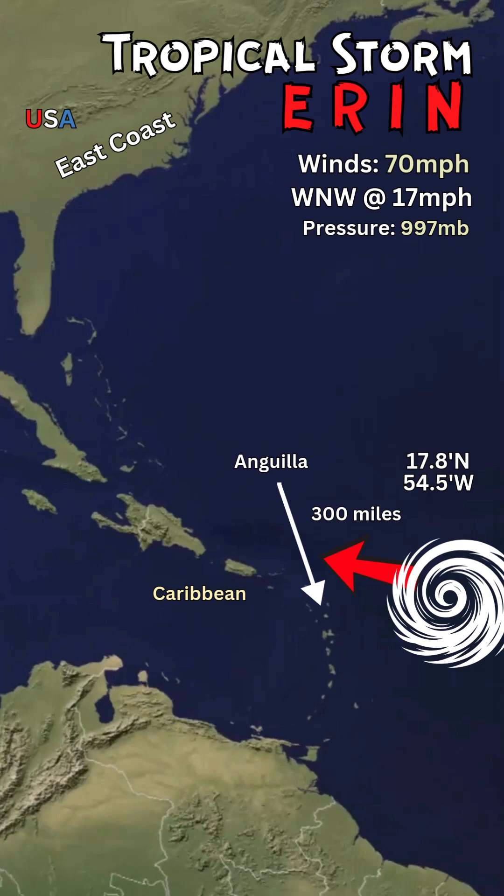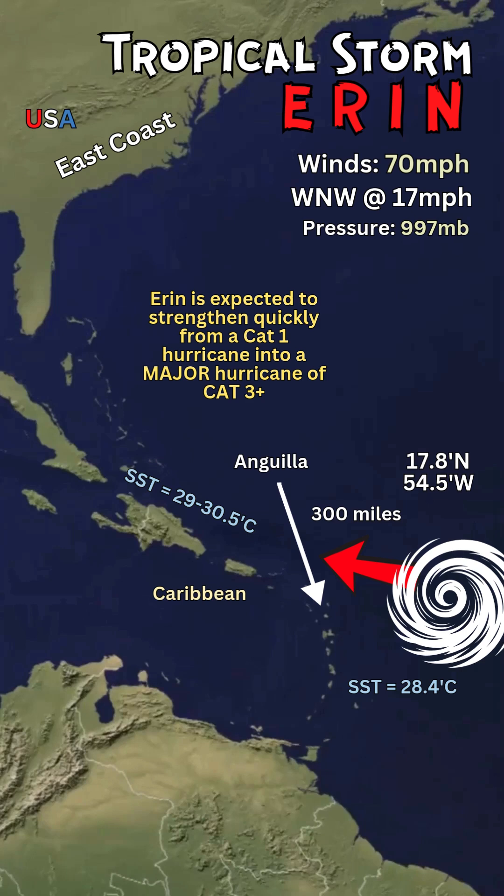The pressure is still on the higher side but it's going to drop, and the ocean surface temperature is around 28.4 degrees Celsius. As it gets closer to the Caribbean and skirts north of Puerto Rico, the DR, and the Virgin Islands, the water will increase in temperature. And therefore, the storm will kind of explode and strengthen, exponentially increasing in power and wind speed to become a hurricane.